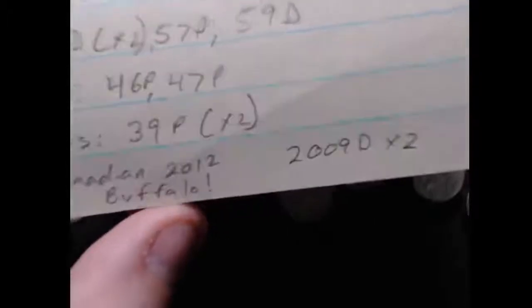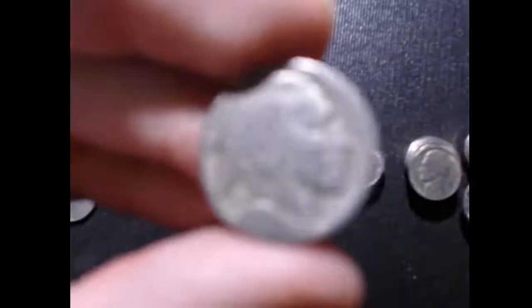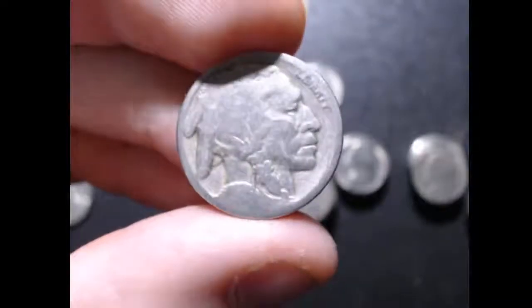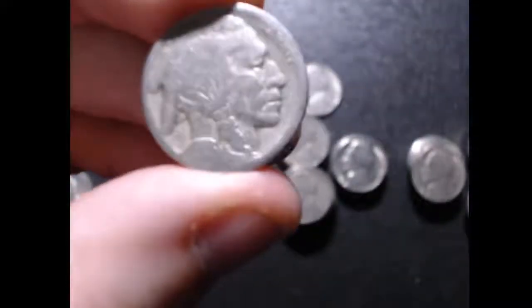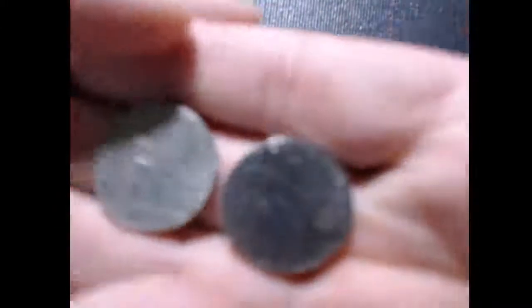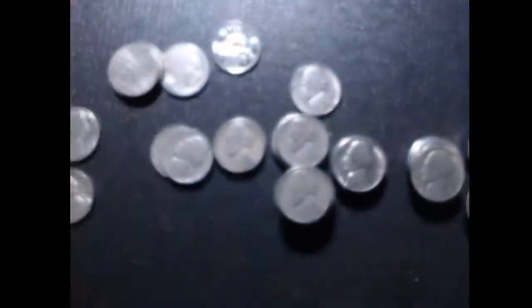As far as the special ones, I did also find a Buffalo nickel. As I've said in previous videos, in every single box I have gotten at least one of three types of nickels: a Buffalo, a Silver War nickel, or a 2009. In this box I actually got two — two 2009 Denvers — so I got two of the three in the same box. That is a cool deal.